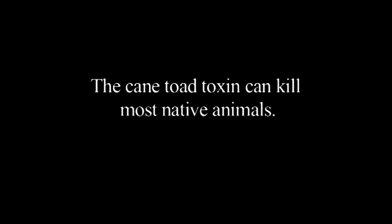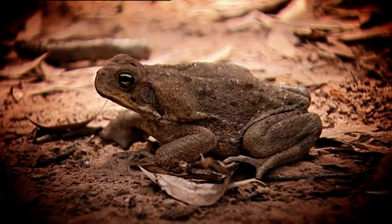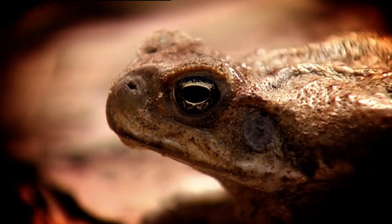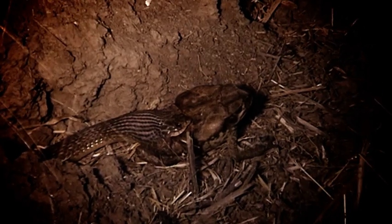The cane toad is a significant threat to our native wildlife. When ingested by one of its predators, the poisonous cane toad has the potential to kill. Crocodiles, snakes and goannas are all at risk from this feral species.